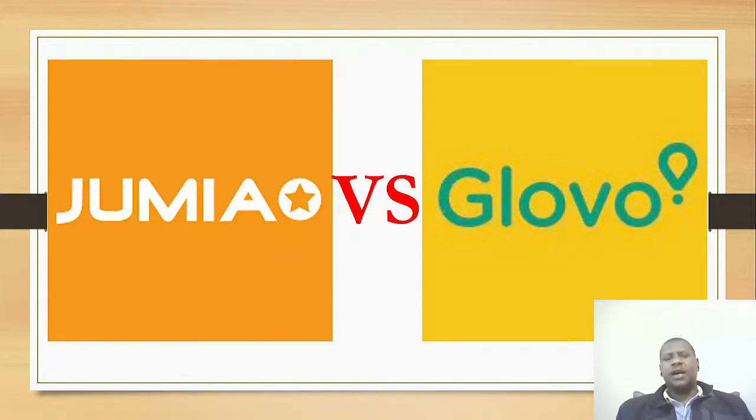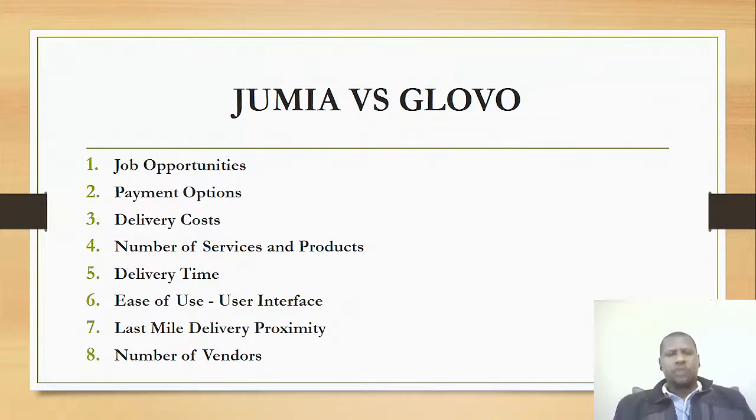I can't really holistically do the review of the two, so if you have any recommendation or suggestion, kindly feel free to comment below. I'm going to narrow down into the job opportunities that these two apps provide, the payment options they provide, and we are also going to look at delivery costs between Jumia and Glovo.